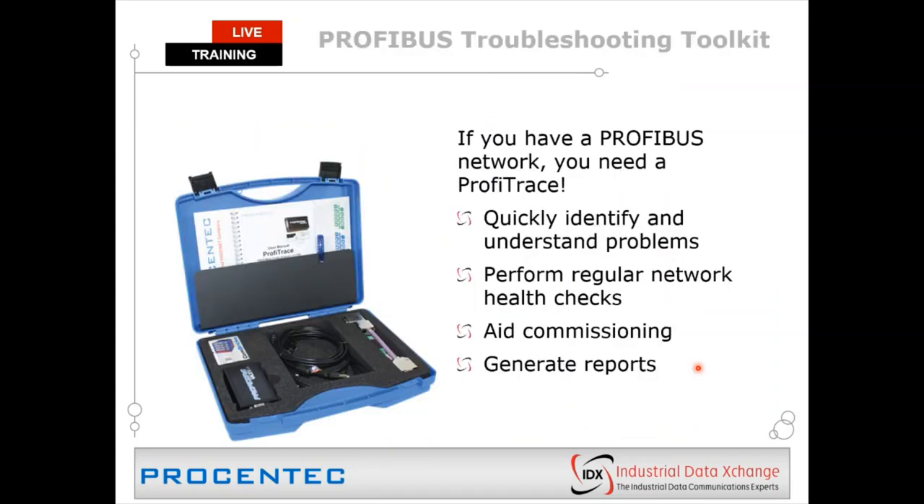We're here today to talk about ProfiTrace. If you have a Profibus network, you need a ProfiTrace. It helps you to quickly identify and understand problems. You should utilize it to perform regular network checks — what we call network audits — to make sure your network is at the healthiest state possible. It also aids commissioning when setting up a plant, ensuring you haven't accidentally inserted a fault that will surface later, and it has the ability to generate reports and create a snapshot in time of the network state.